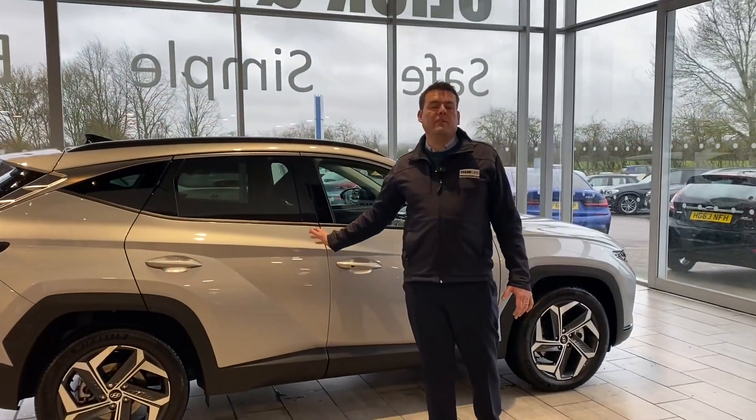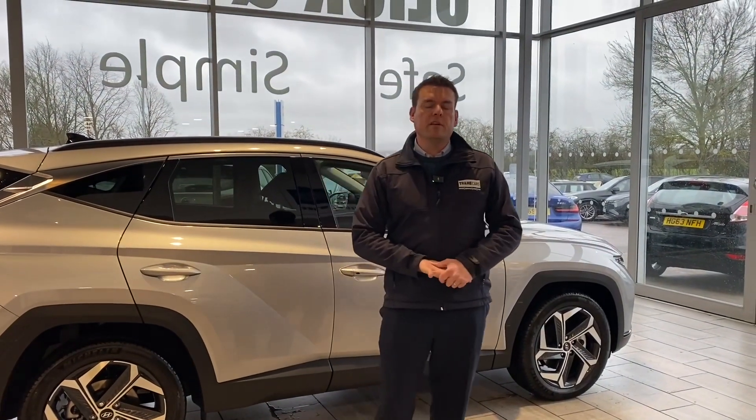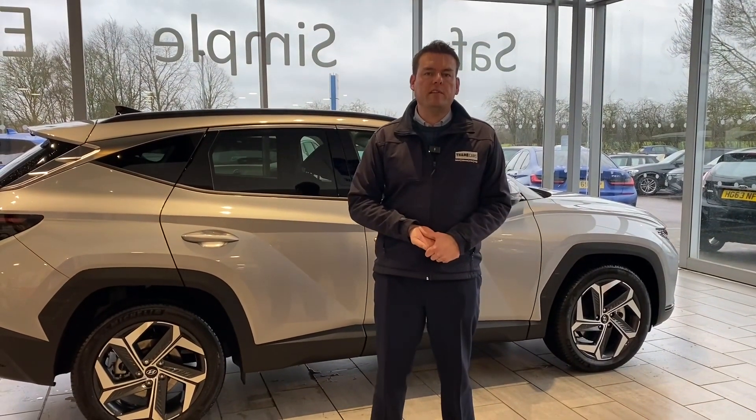Great value for money. If you don't want to wait for a new one, come and take this one away the very same day. Reserve it on our website for £99 and you can do just that. We are a simple, safe and easy place to buy a car. Thank you for watching — we'll see you again very soon.